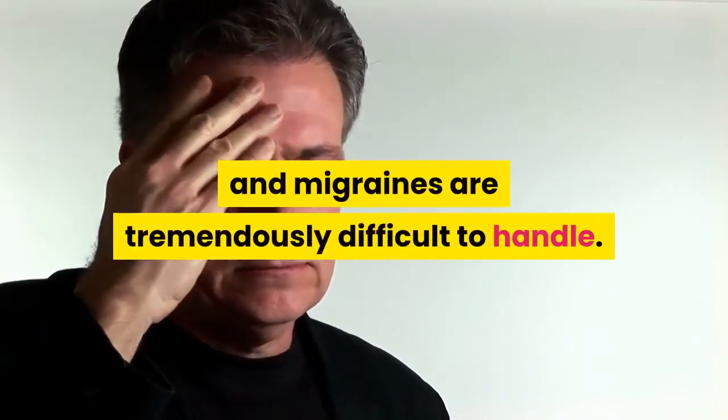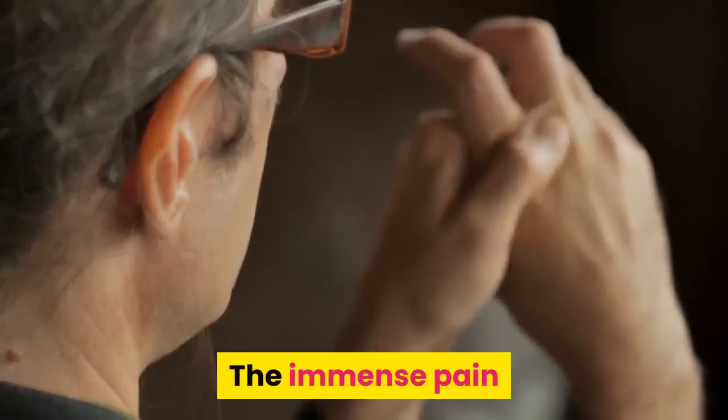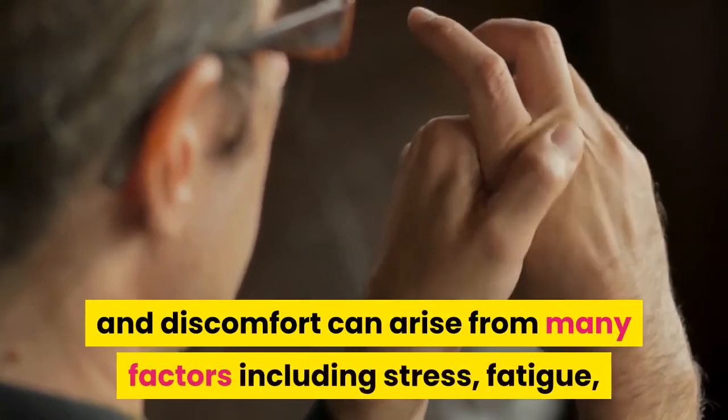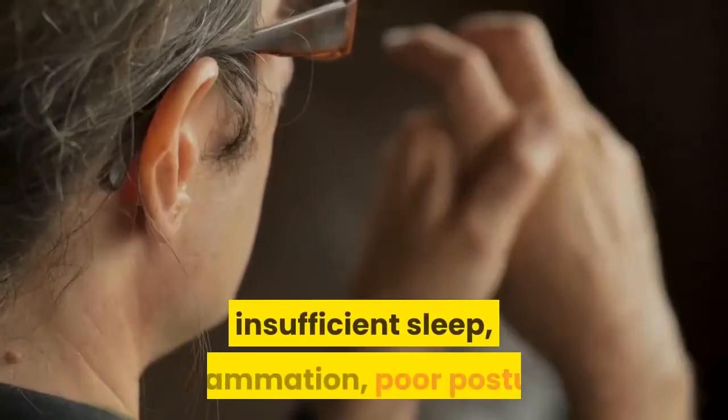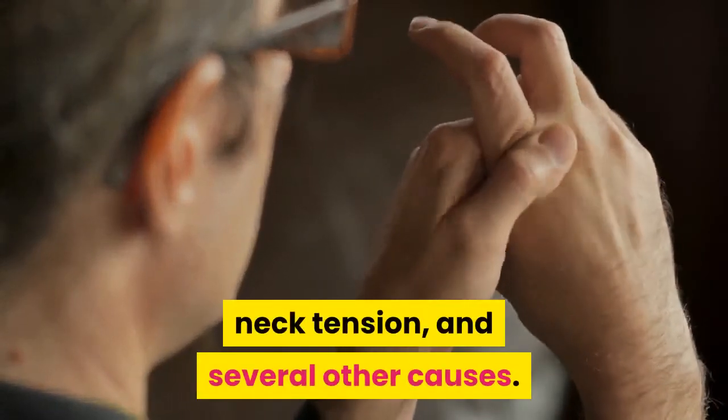10. Helps Headaches and Migraines. Headaches and migraines are tremendously difficult to handle. The immense pain and discomfort can arise from many factors including stress, fatigue, insufficient sleep, inflammation, and poor posture.